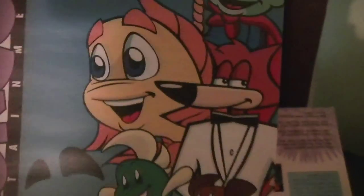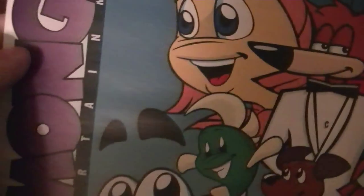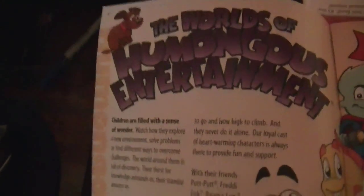Featuring Pajama Sam, Freddy Fish, Spy Fox, Luther with Freddy Fish of course, and Putt-Putt and Pip. The world of Humongous Entertainment.